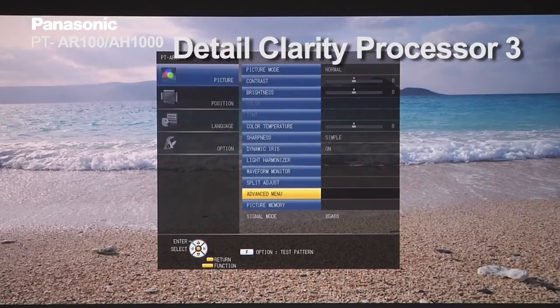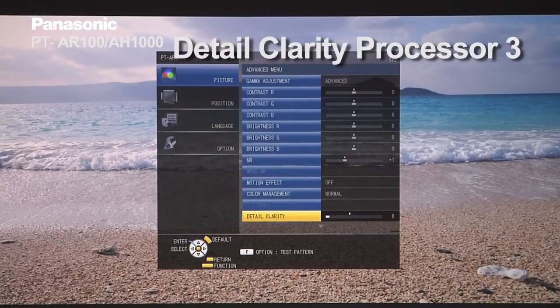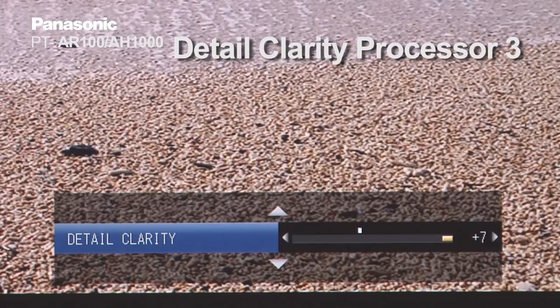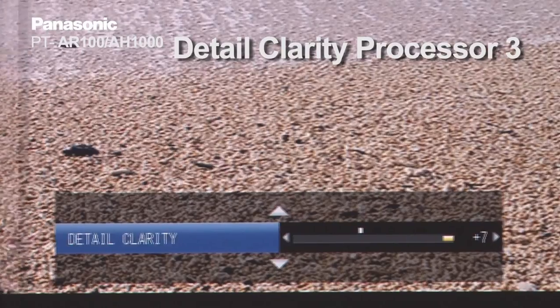In addition, the PT-AR100 has the Detail Clarity Processor 3, which is also Panasonic proprietary technology. With this technology, the AR100 can reproduce very fine details with lots of three-dimensionality.